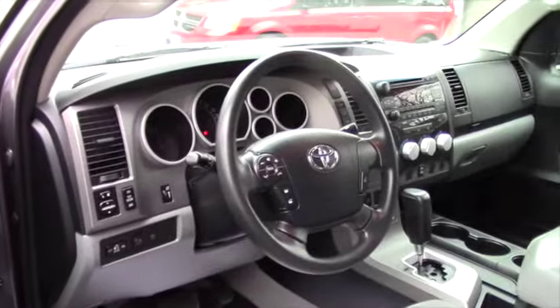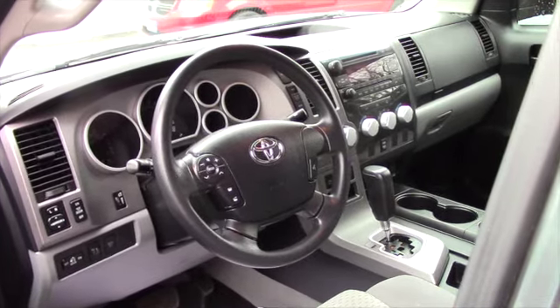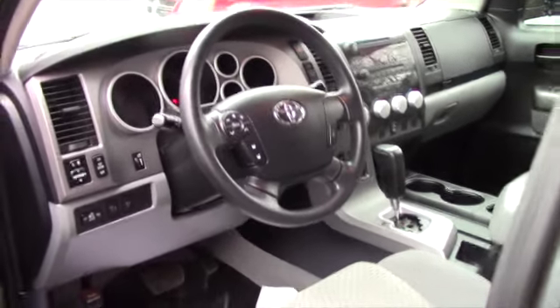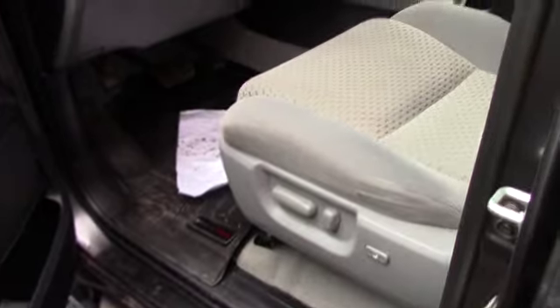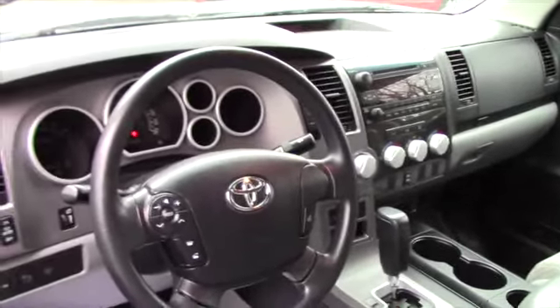Inside the vehicle, you've got WeatherTech mats, which are all-season mats throughout. Power locks, power windows, power and heated mirrors. All your controls are on the steering wheel, including your Bluetooth. This does have media options: AM, FM, satellite, CD, auxiliary, and also Bluetooth music.